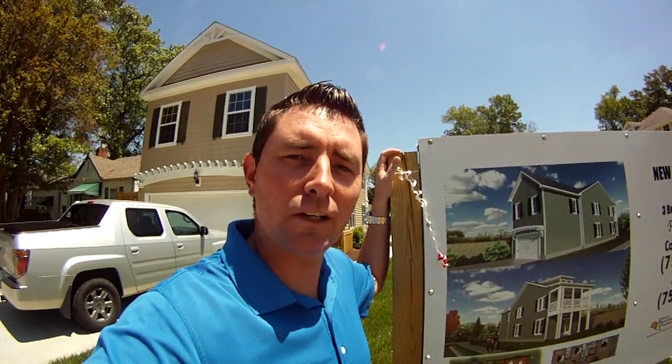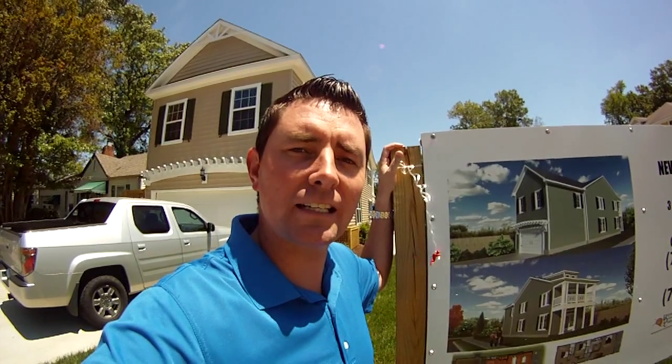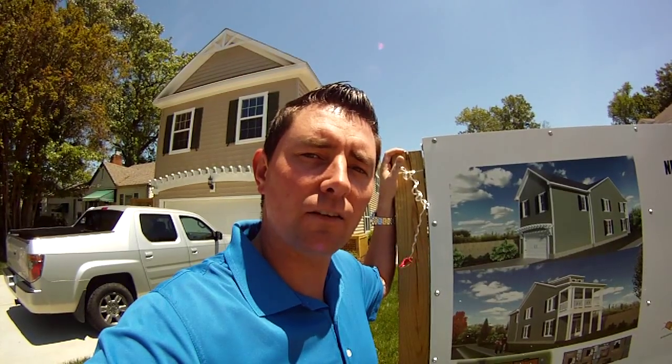Hey, it's Andy Hubba with Exit Realty Professionals, your market guide from entry to exit. As always, you can find me online at andyhubba.com or on my cell phone at 757-515-3028.